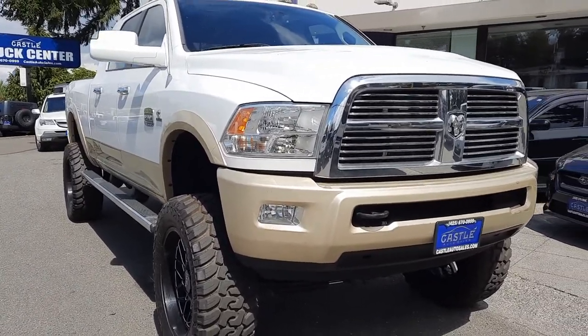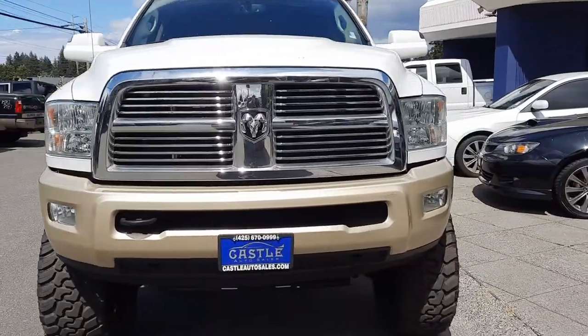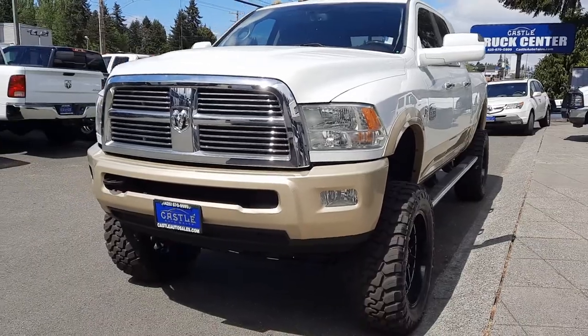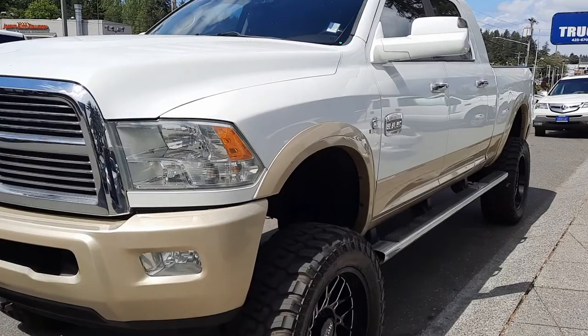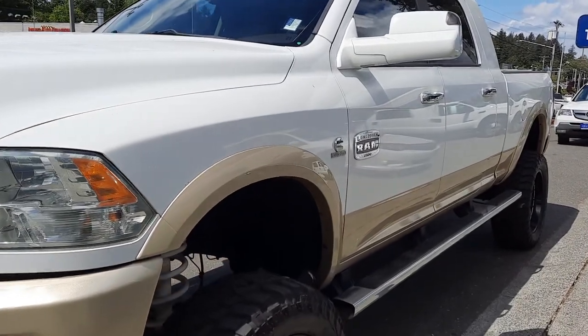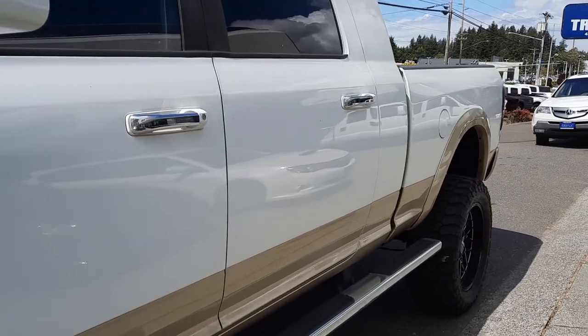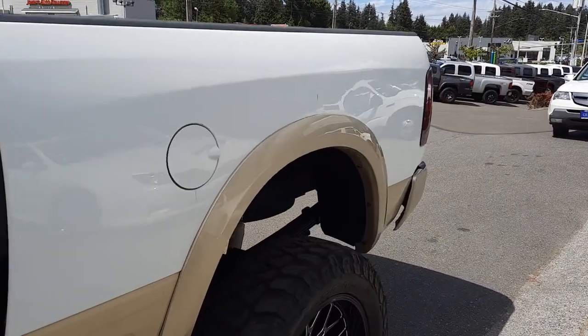Now this one is brand new to inventory, still needs to be detailed and has a couple of cosmetic things, so please keep that in mind. But just a monster truck — holy smokes — it's in fantastic condition. It has a two-tone paint, the flip-up tow mirrors, running boards, tinted windows, and aftermarket wheels and tires.